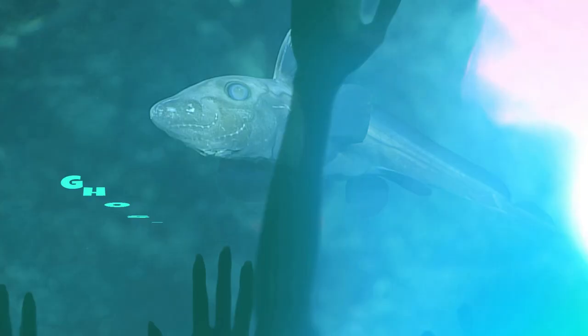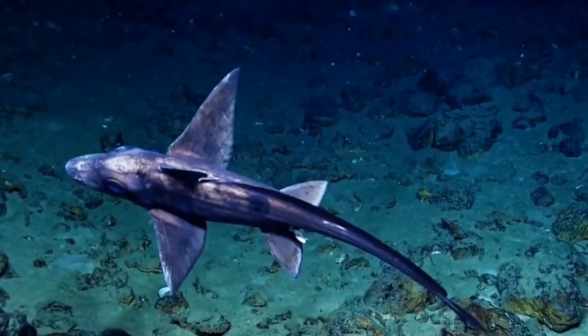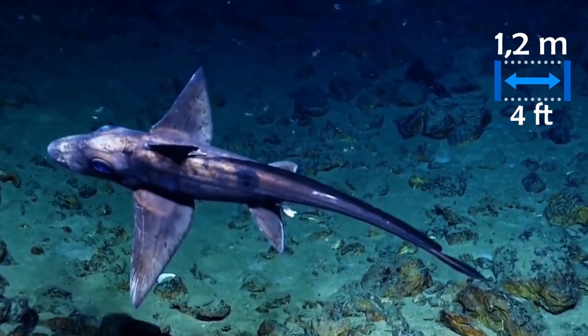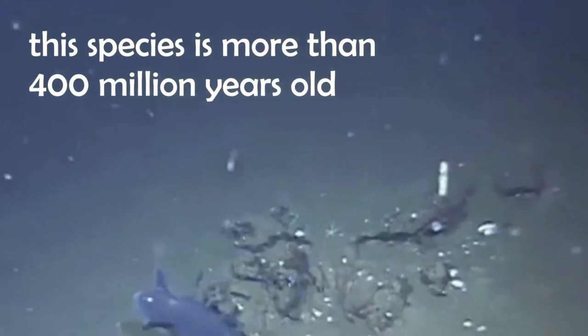A ghost shark is a type of deep-sea shark that lives in the Pacific Ocean. They are also called chimeras. It is believed that they have been around for over 100 million years and only recently were these creatures found by humans. They are not related to other sharks but are actually more closely related to bony fish. Ghost sharks get their name from the fact that they are translucent, which means that it is possible to see through them if they are caught in just the right light.